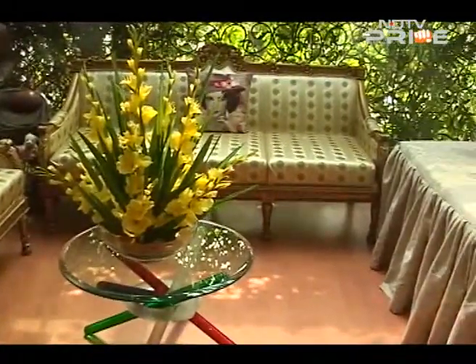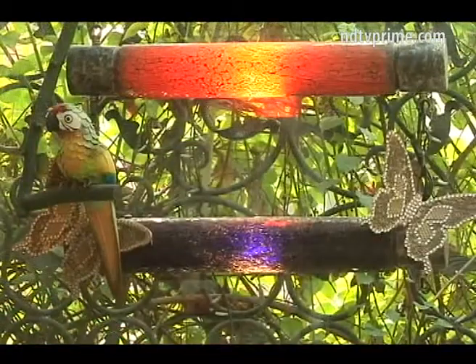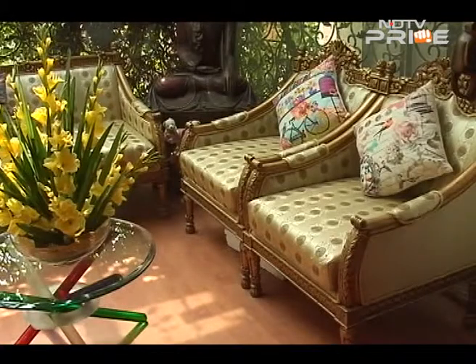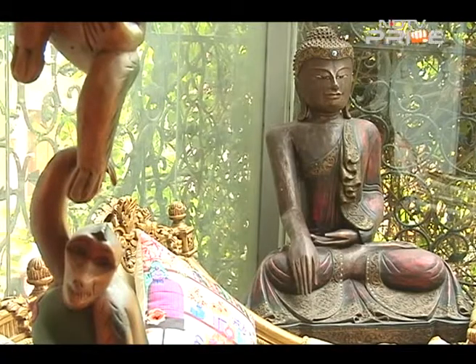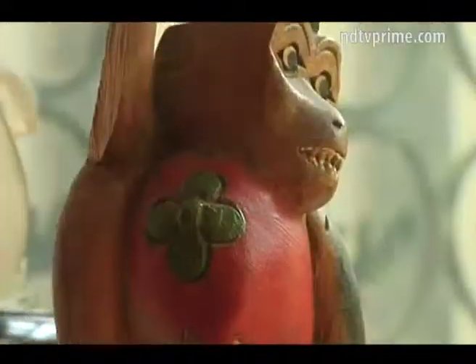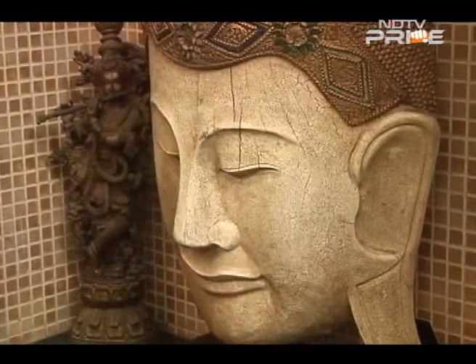An unusual part of the house is an area called the cozy room, which is used to relax and unwind. It has natural daylight streaming in from a glass ceiling and also features vintage chairs. Shehnaaz Hussain designs her own furniture, and every piece in the house has a story of its own, reflecting her opulent style and dazzling persona. With cameraperson AJ Joseph and Nidhi Rai in Delhi, Vasudha Sharma, NDTV.